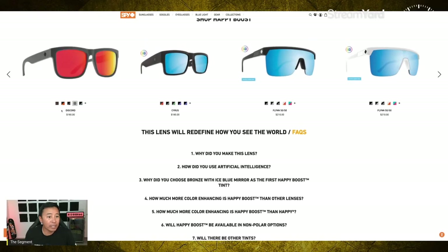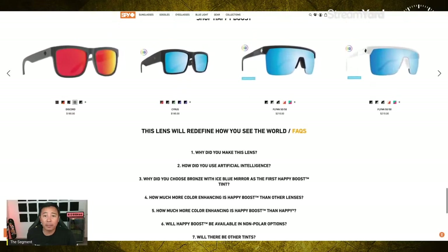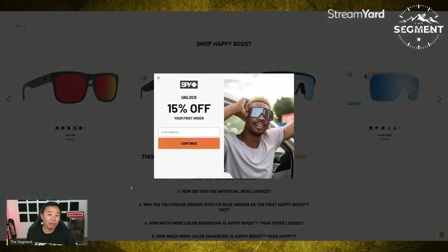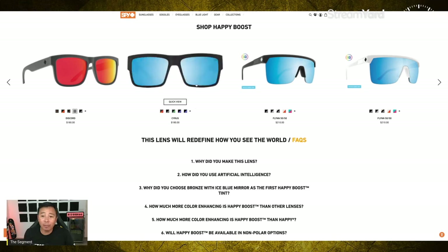The Discords are sitting at $180, the Happy Boost Cyrus is $180, the Flynns are $210, and the Flynn 5050s are also $210. I did see that for your first order on spyoptic.com there's a 15% discount — unlock 15% off your first order. That's actually better than the coupon code I have for you. The coupon code is SEGMENT10, which takes 10% off. But if you want to get on board with Happy Boost technology, jump on spyoptic.com.